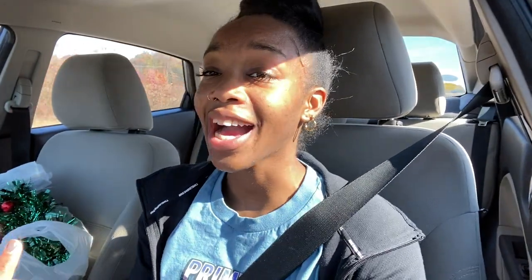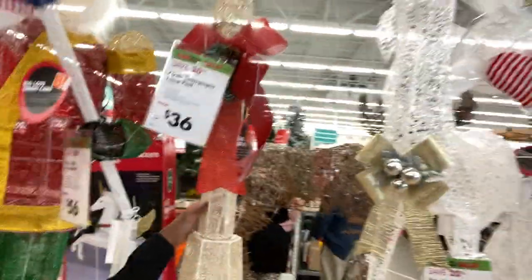I'm about to go ahead to Big Lots real quick. My stomach is growling — when I say I'm hungry, I am starving. I have not eaten. This is only 36 bucks — cute! I went to Big Lots and got the bow, and that was it.